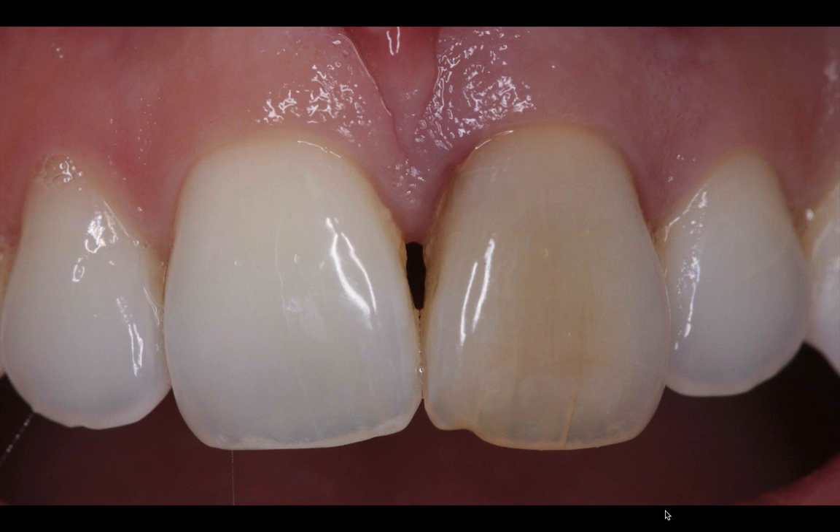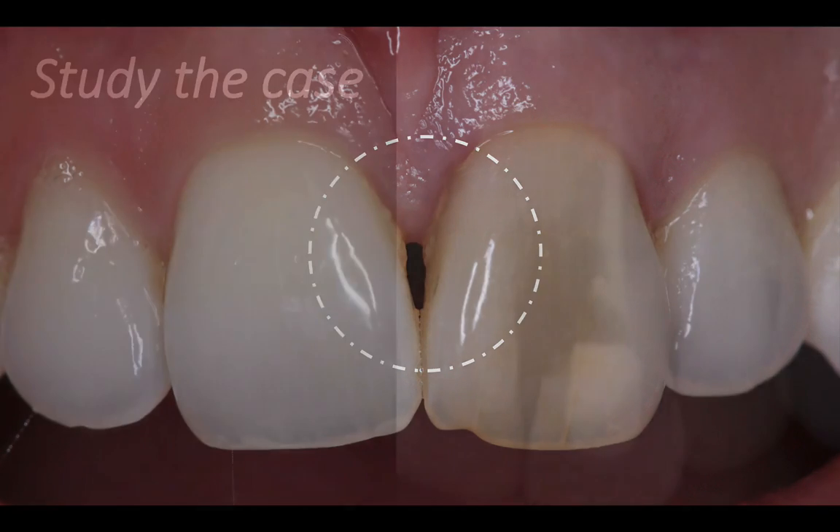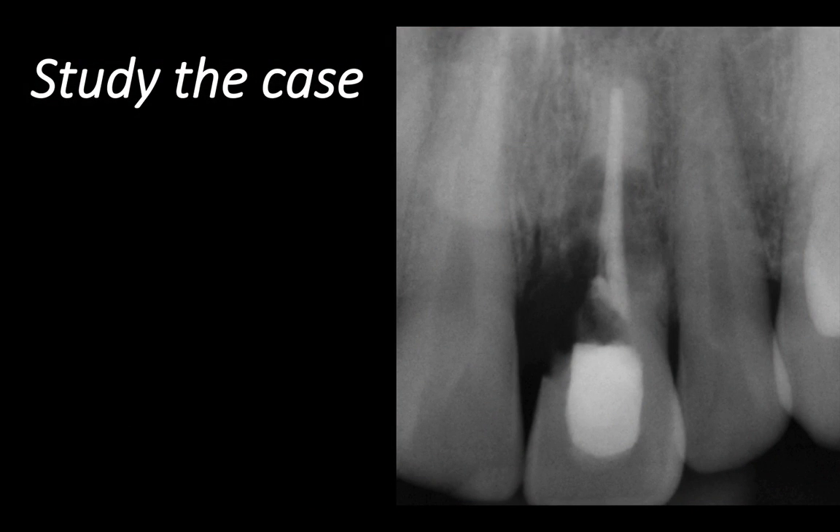This is going to be a very difficult extraction. We're expecting some bone and tissue loss after the extraction, and we will have some challenges with possibly the placement. So don't rush. Look at the problems and show them to your patient so they're not surprised that you may not get an ideal result. In order to prepare for the procedure, you need to study the case very carefully ahead of time.